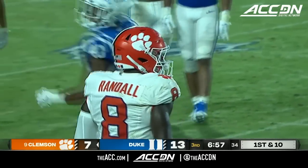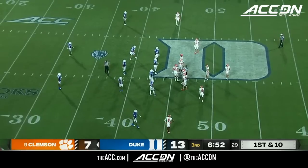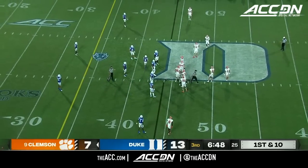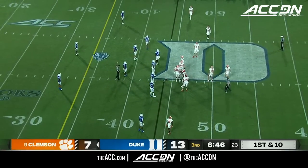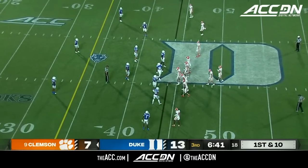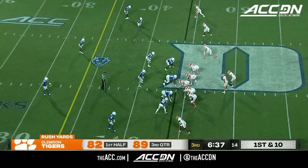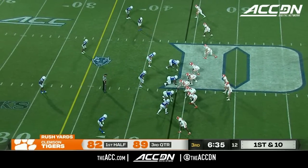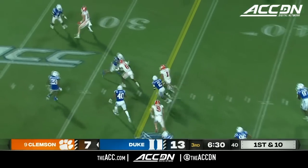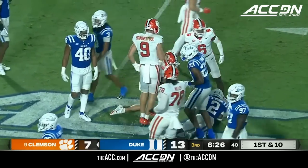A couple of easy throws to get Klubnik going. One thing we've noticed in the second half — they are really running the ball in the middle, right between the guards at the center, leaning on Marcus Tate, Will Putnam, Walker Parks, and having a lot of success. Much more of a downhill approach. From the Duke 44, Shipley with a ton of room inside the 35 — all the way down to the 28-yard line.